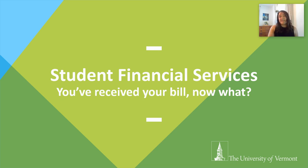Hi, my name is Renee Howard. I am Assistant Director of Administration and Receivables in UVM Student Financial Services. This video is intended to answer frequently asked billing questions and provide some helpful tips to avoid receiving a late fee or a hold.